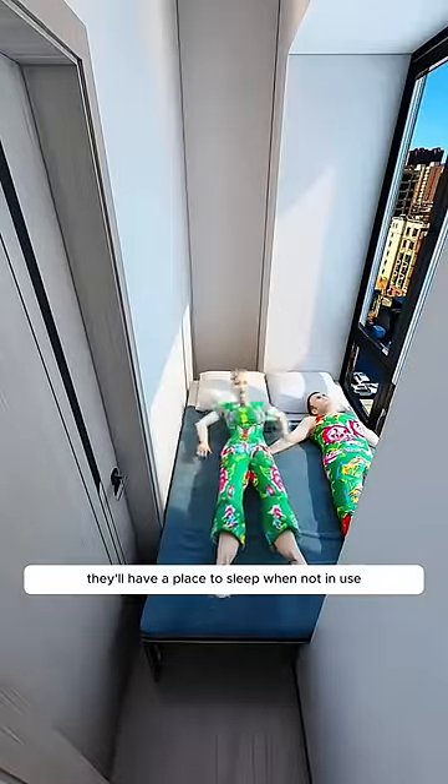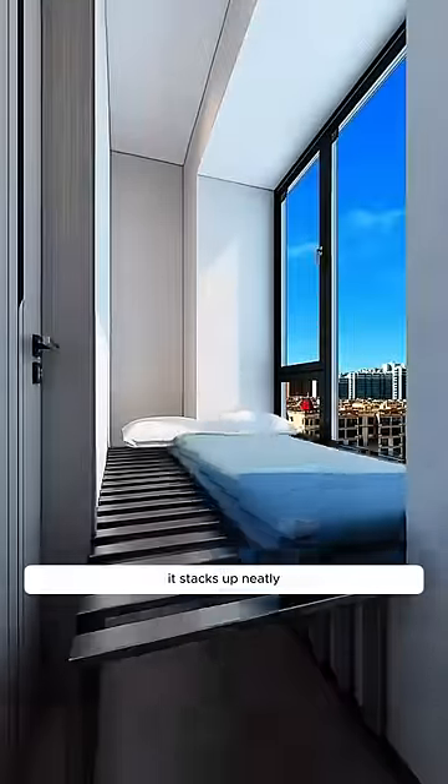This way, even if his girlfriend visits, they'll have a place to sleep. When not in use, it stacks up neatly, saving space.